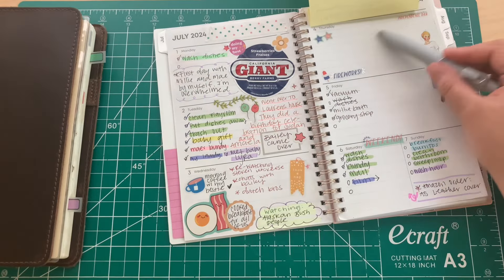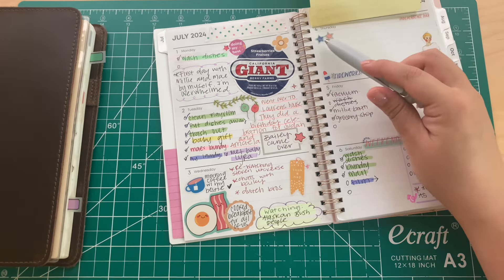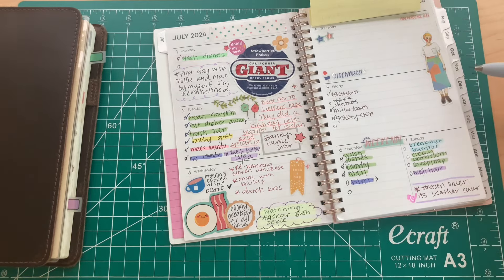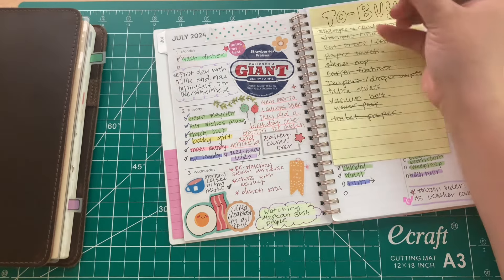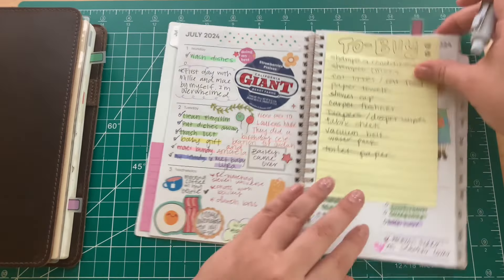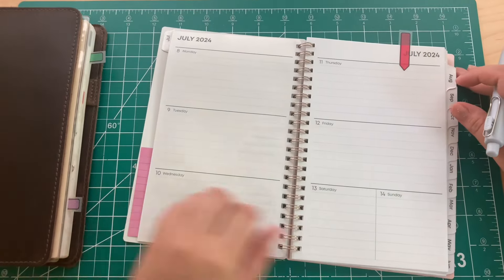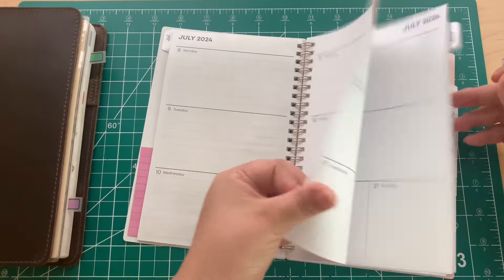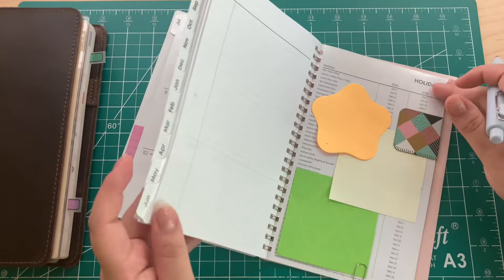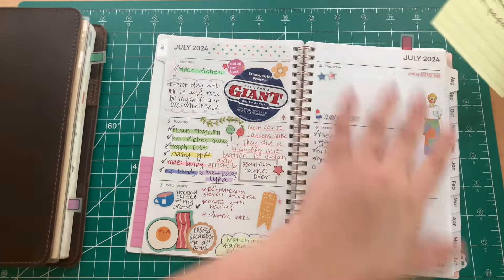For July I put some stickers and plan to write a little about what happened that day, plus to-do lists. I also have a sticky note sticking out for a to-buy list for the week because I like making a list of stuff we need. Other than that it's pretty blank so far.